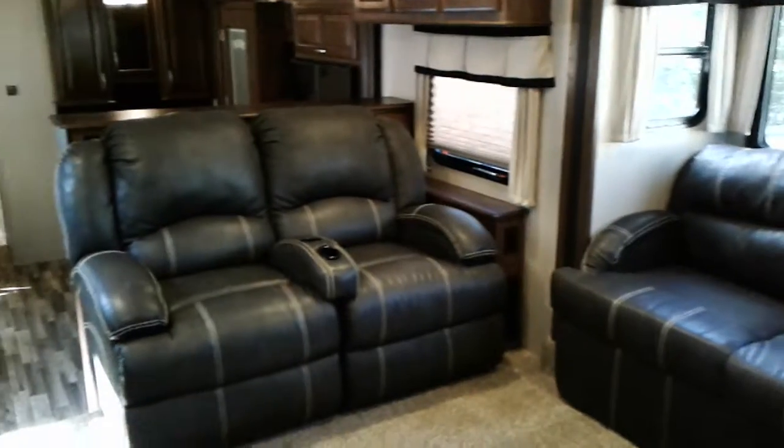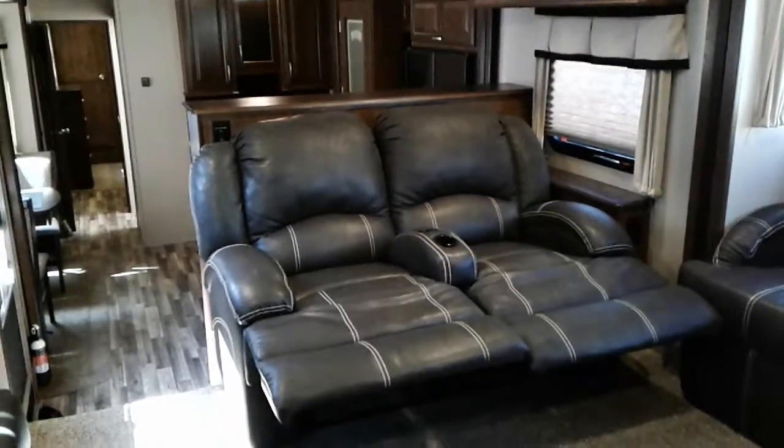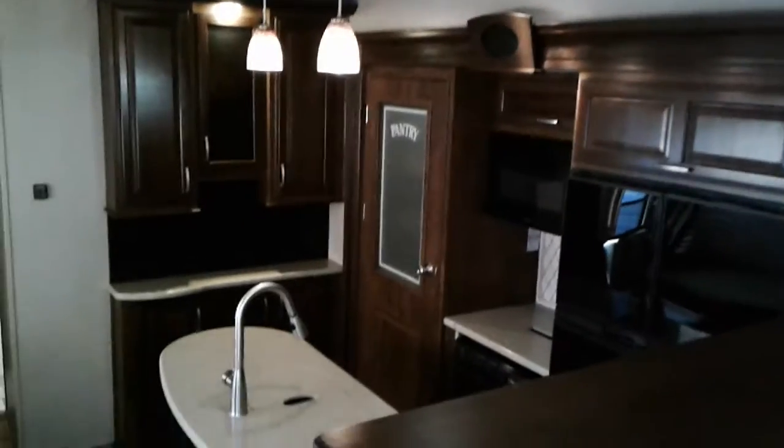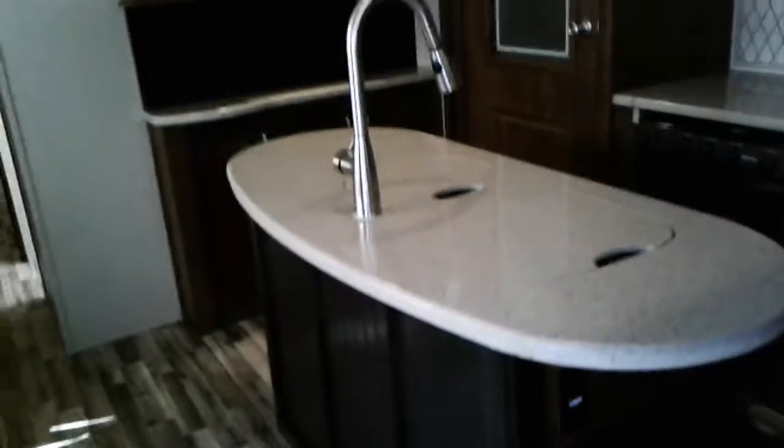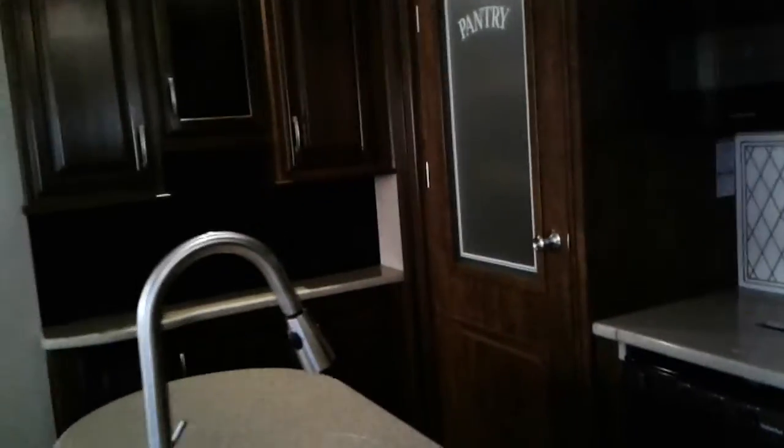Two recliners. Beautiful fixtures in the kitchen. Nice large four-door refrigerator, island with deep sinks, and large pantry.